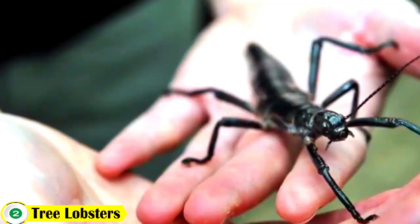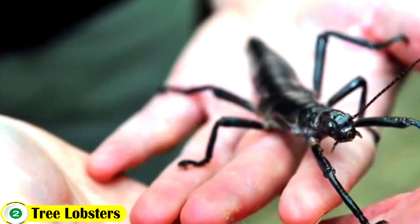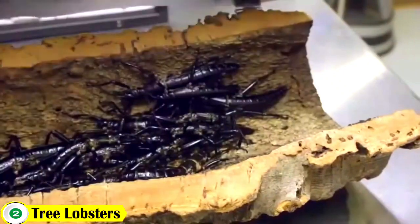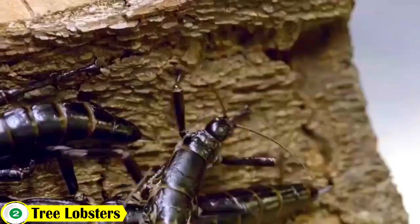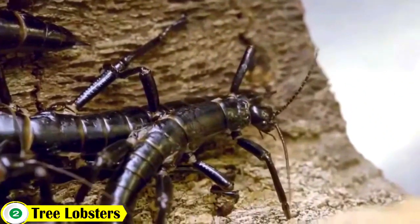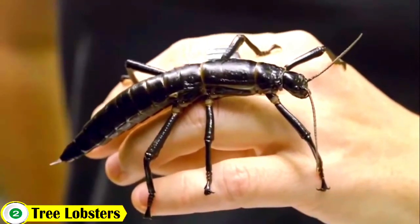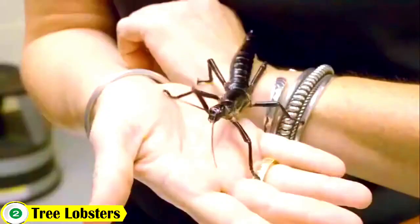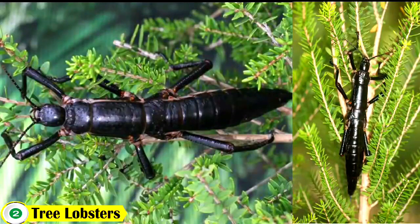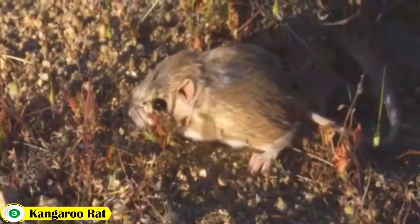Number 2: Tree Lobsters. The tree lobsters are a species of bristly, flightless, nocturnal insects native to Lord Howe Island, Australia. Despite their name, they are neither a lobster nor a tree species. They are a species of stick insect that can grow up to 10 cm in length.